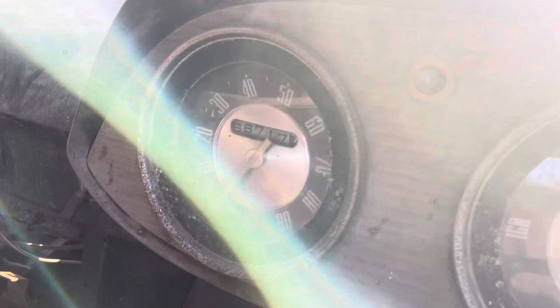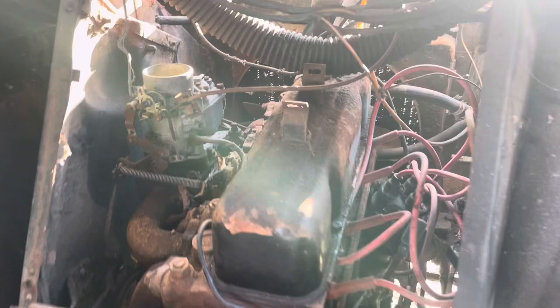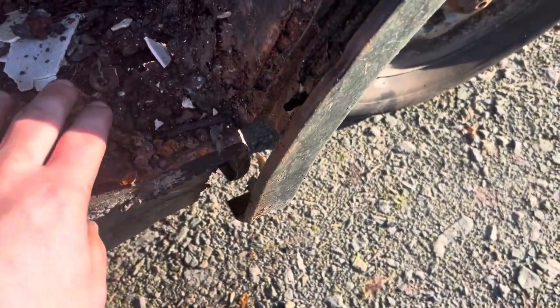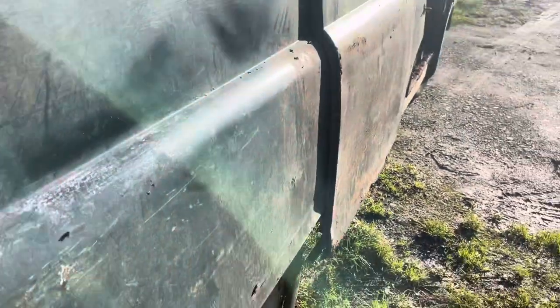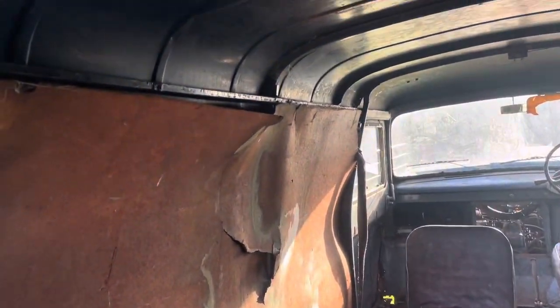If you remember our other panel van Windsor, he was in a similar condition to this and we've managed to turn it around — he looks amazing now. We've been told the engine ran when we received it, so we knew we could get somewhere with it. The goal of the video was pretty much to clean it up, as we got delivery of it.